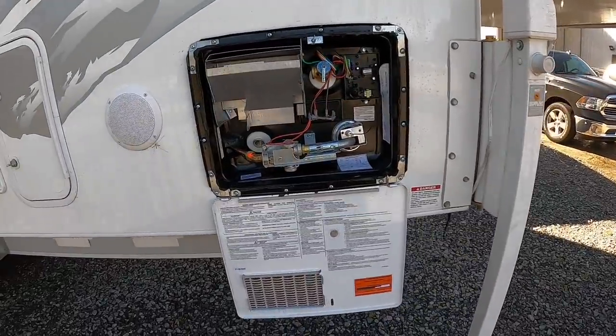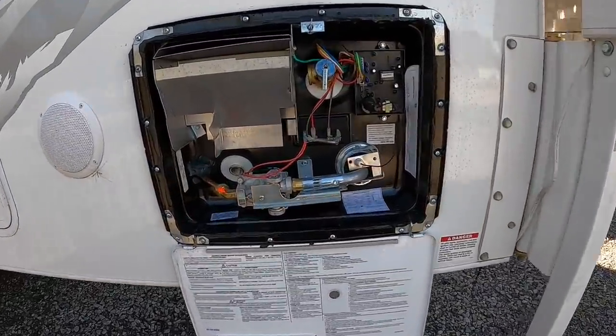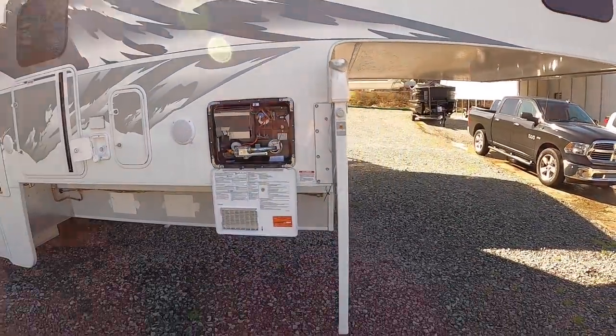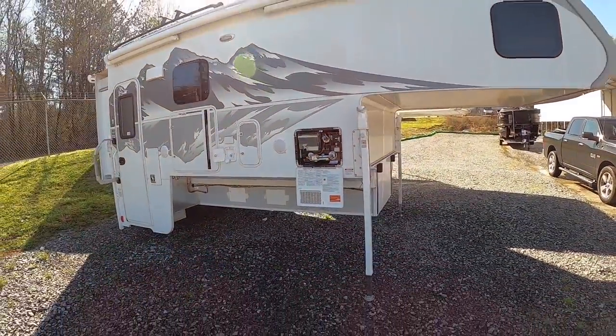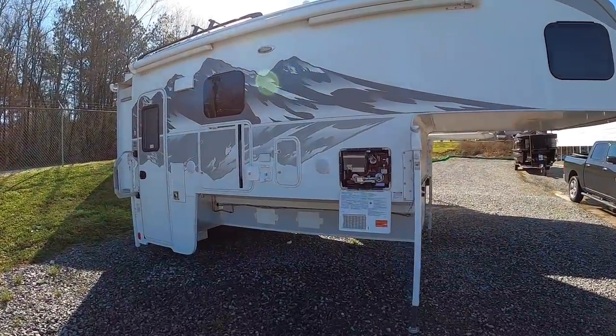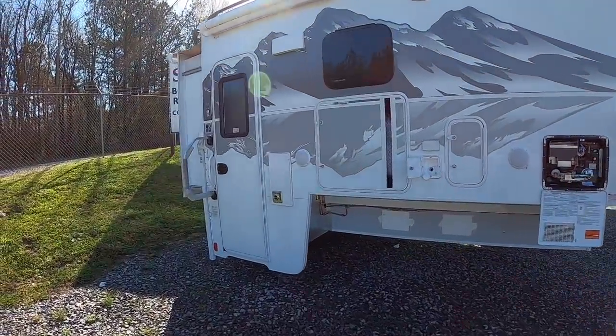Then you have your water heater access door for servicing. And this one actually has the mountain graphics added too — you probably already noticed that, but I felt like I needed to point it out. Alright, let's check out the inside.